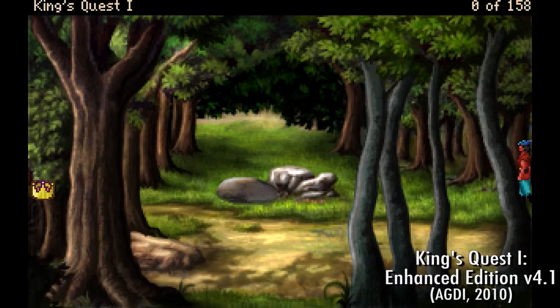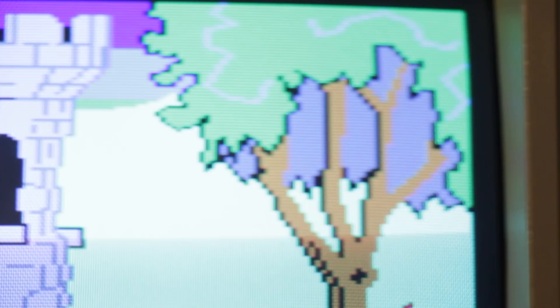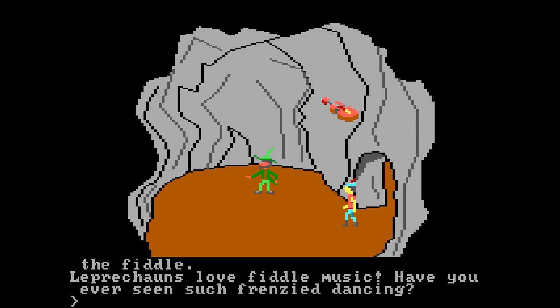So, that's King's Quest: The Quest for the Crown. I don't want to imagine a universe where Sierra didn't exist beyond 1984, but you know, that almost happened. And thankfully, King's Quest happened. King's Quest came to define Sierra Online, and for good reason. Thanks to its success, the golden years of Sierra were able to exist. And for that, I am grateful.